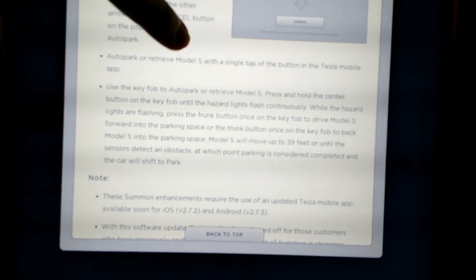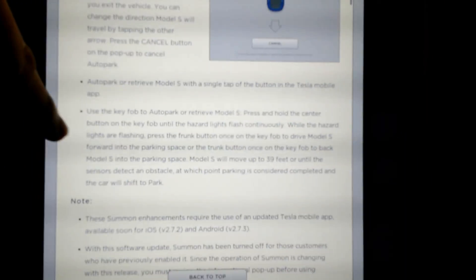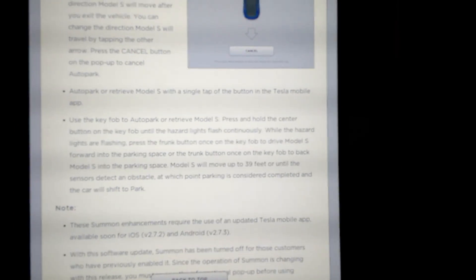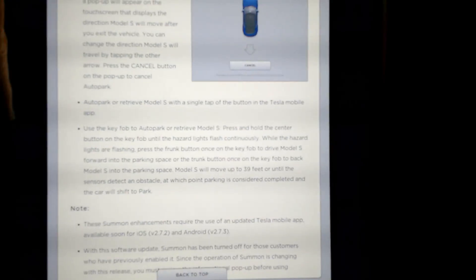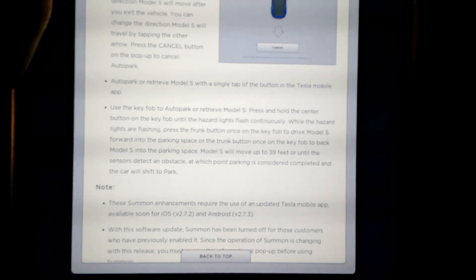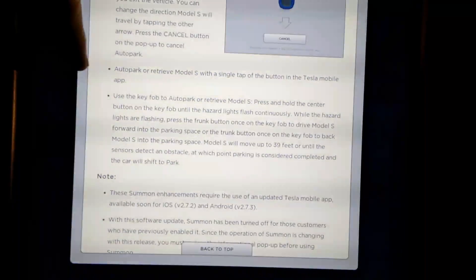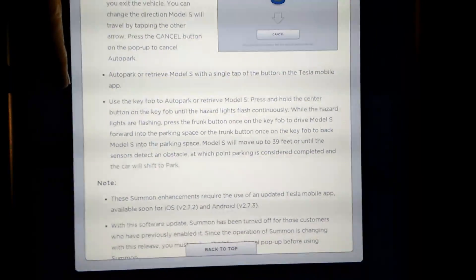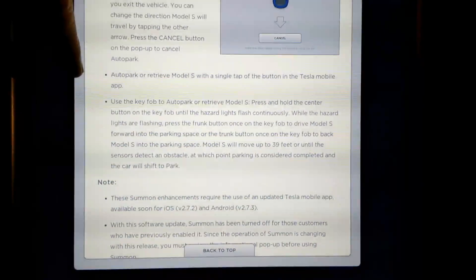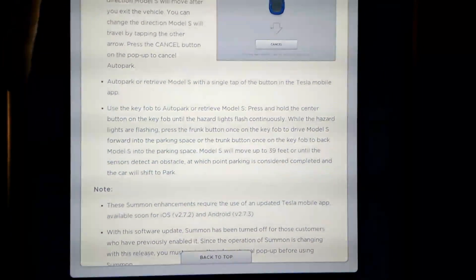You can also auto park and retrieve the Model S with a single tap of the button in the Tesla mobile app. What's interesting is I have an Android phone, and with the Android Tesla app I haven't been able to get Summon to work from the app — it's had connection issues — but after this new update, this is the first time I've been able to successfully use Summon from the app itself.